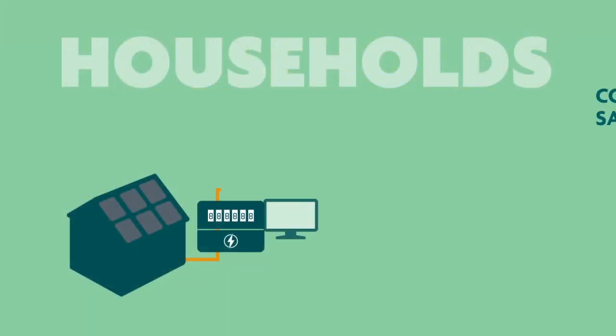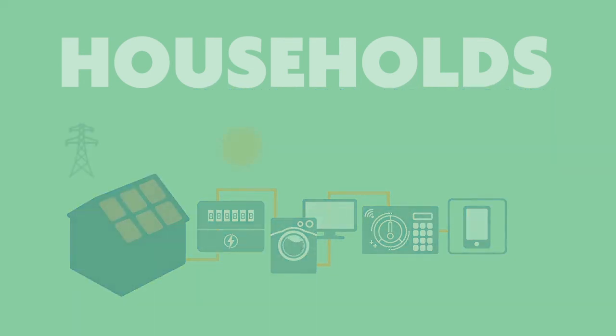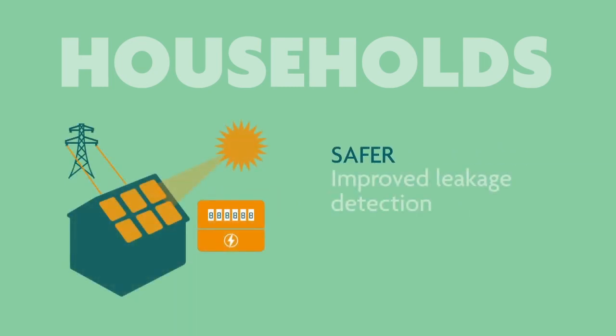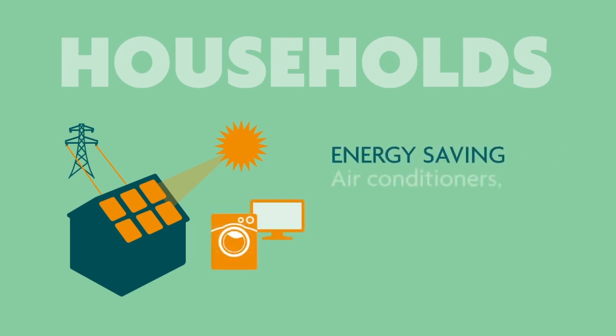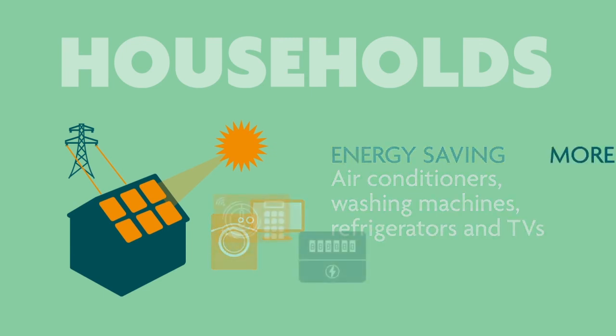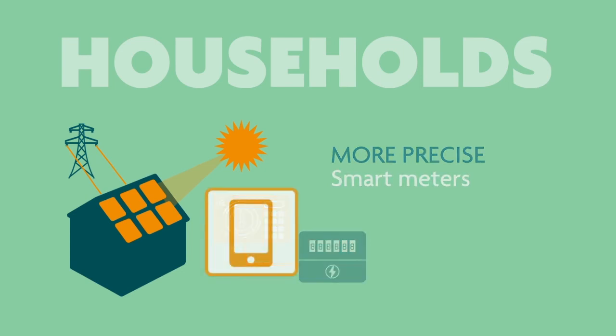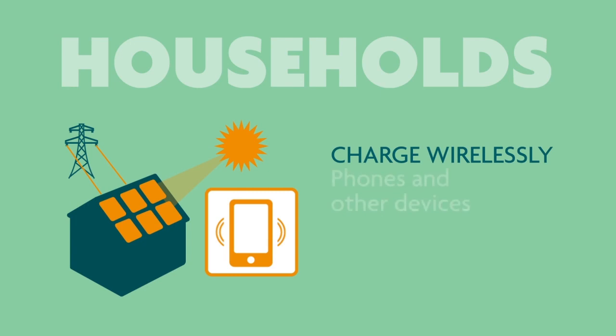As our homes become smarter and more connected, the ability of nanocrystalline materials to control and measure electricity safely and efficiently will become ever more valuable. Applications for the technology improve the detection of electricity leaks in domestic solar panels and other equipment, increase energy efficiency in everyday appliances, and precisely measure electricity usage by smart meters. In future, they could be used to wirelessly charge phones and other devices, improving coupling and reducing interference.